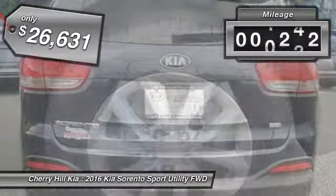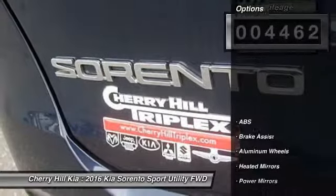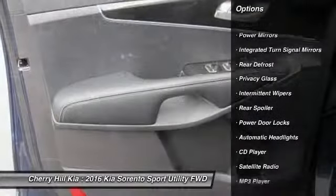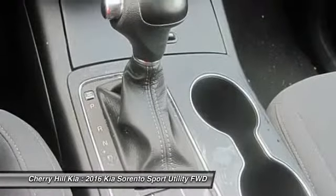This vehicle has less than 5,000 miles. Here are some of this vehicle's great options: traction control, keyless entry, anti-lock braking system, steering wheel audio controls, stability control, Bluetooth, cruise control, aluminum wheels, rear defrost, CD player.